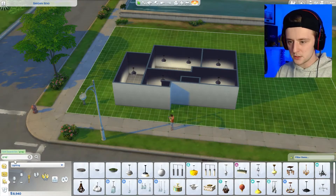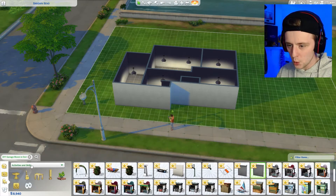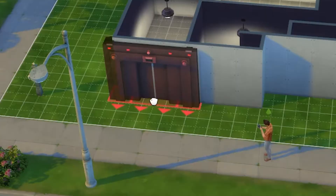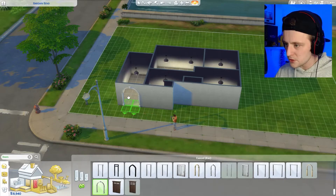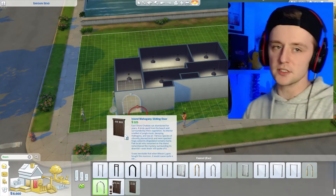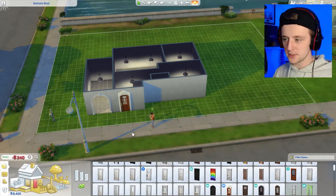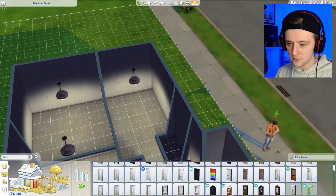They don't do garage doors in The Sims 4, so I'm gonna have to improvise. I'll put a massive elevator door on the front of the garage, or maybe just go for a massive archway. Imagine there's a shutter door there. The next one is the kitchen so let's see what I can find.